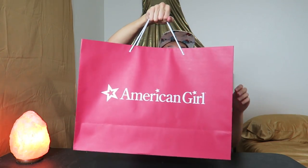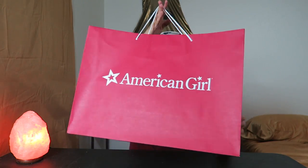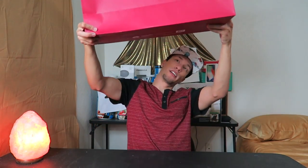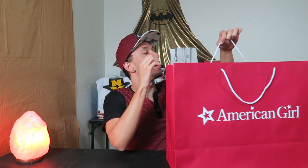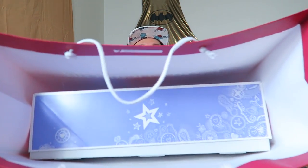First things first, you get this cool bag. It's got 'American Girl' on this side, nothing on the other side — full 360. There's a little barcode on the bottom and this bag is recyclable — saving the planet one bag at a time. It's got some little rope handles and it's pretty strong, it's not going anywhere.